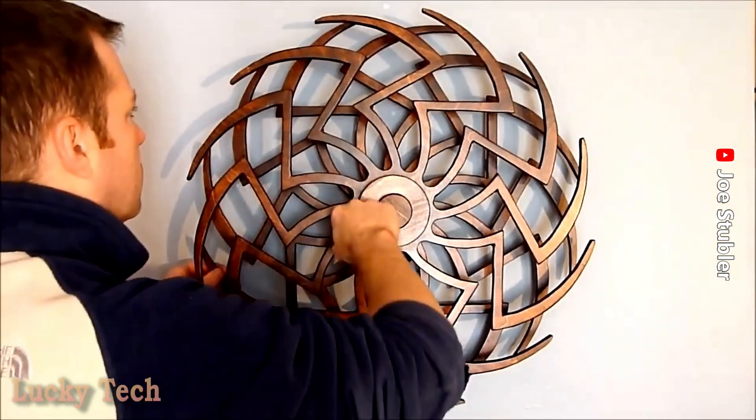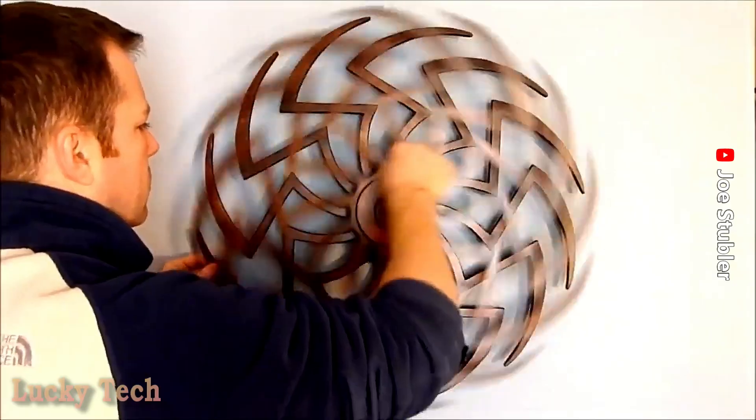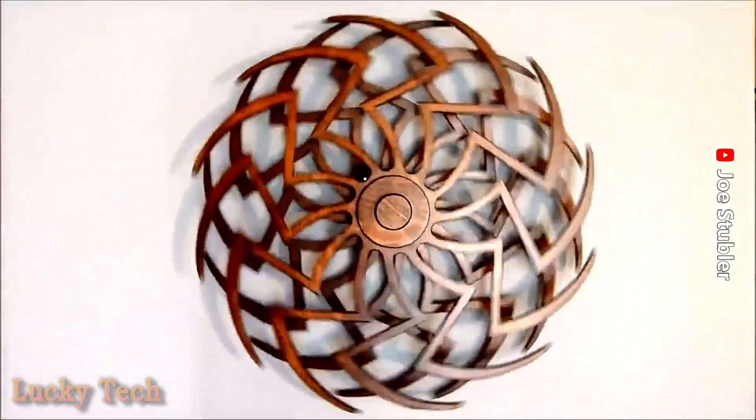Удивительная кинетическая скульптура «Циния», построенная на станке с ЧПУ. Имеет два вращающихся в разных направлениях колеса, создающих визуальный эффект Муара.